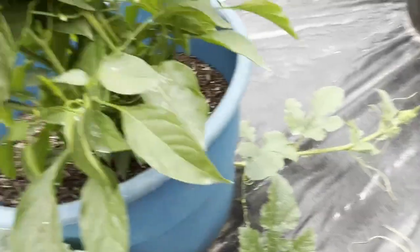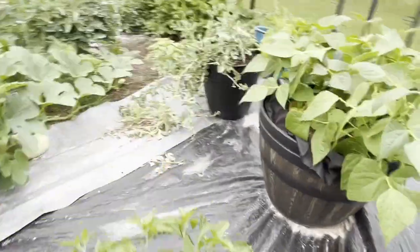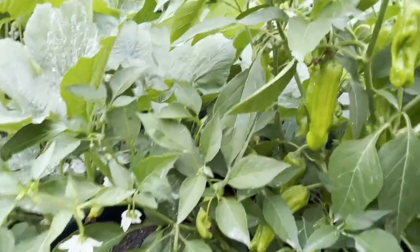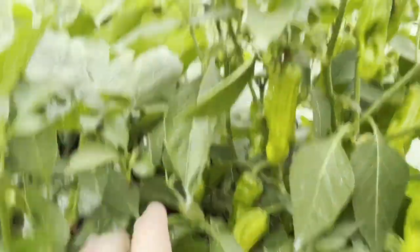We've got some thyme. This is a hot pepper mix, I believe, or it might be another jalapeño — I need to go look. But this is a hot pepper mix, and it is loaded. I'm pretty sure these are supposed to change color, that's why I haven't really picked any. But it is loaded.